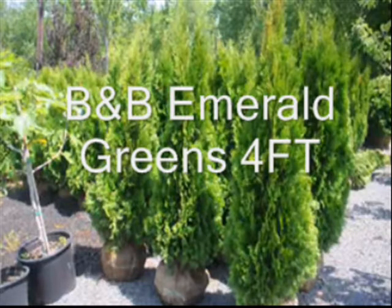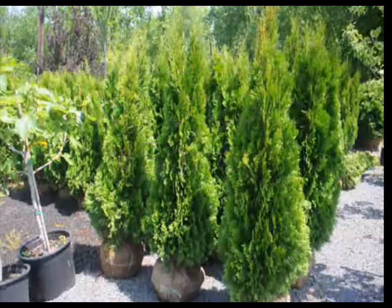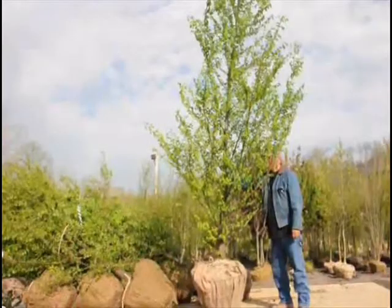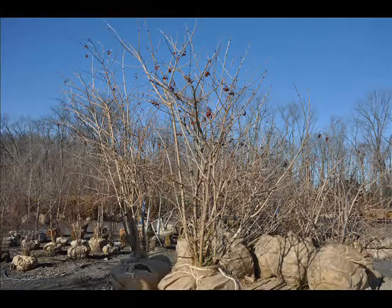At Highland Hill Farm we like to trade. It's a great way to get materials that we can use on our farm. Anything that we can use on our farm we'll trade for and barter with you using our trees and shrubs. We can use plumbing supplies and fixtures, building supplies and materials. We also will trade for hunting gear and fishing gear.